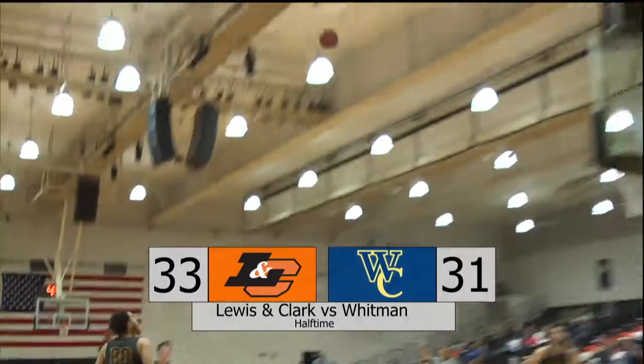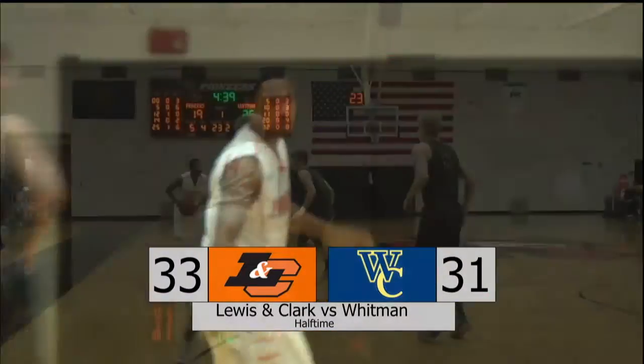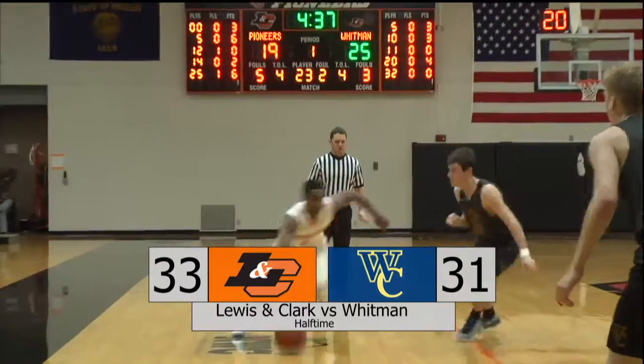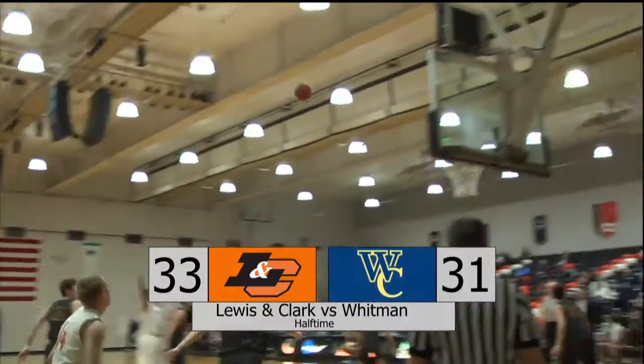Markel Leonard decided to put Lewis and Clark up big 33-30 when he hit the three-pointer. The Pioneers were able to take the lead — this was the earlier one by Leonard — and then Lewis and Clark gets the bucket from Alex Jones.